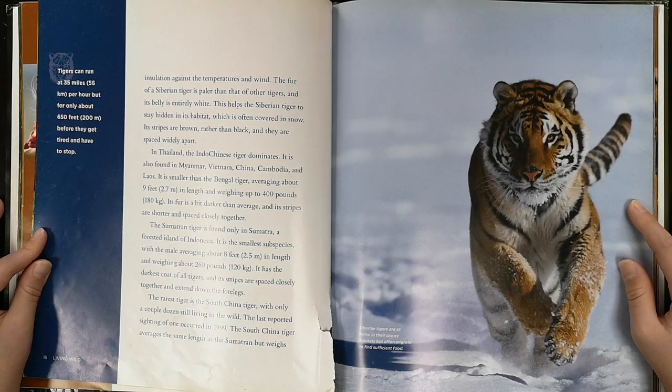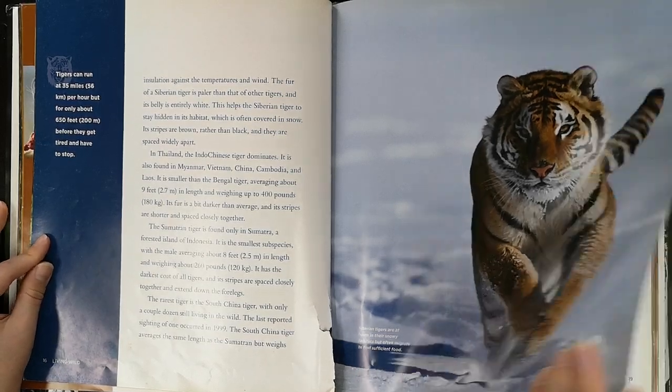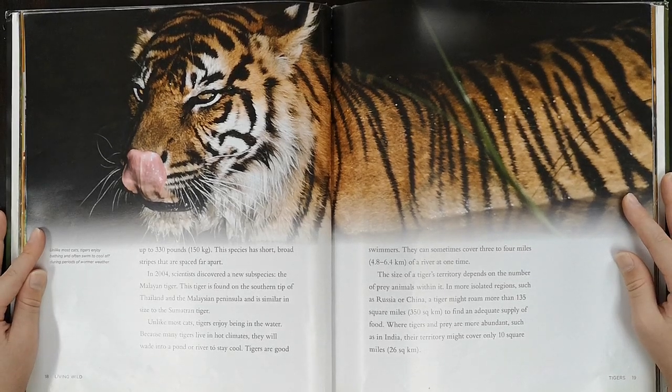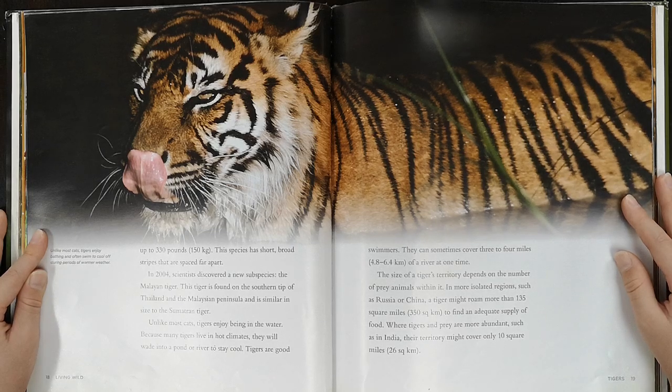The rarest tiger is the South China tiger, with only a couple dozen still living in the wild. The last reported sighting of one occurred in 1999. The South China tiger averages the same length as the Sumatran, but weighs up to 330 pounds. This species has short, broad stripes that are spaced far apart. In 2004, scientists discovered a new subspecies, the Malayan tiger. This tiger is found on the southern tip of Thailand and the Malaysian Peninsula, and is similar in size to the Sumatran tiger.